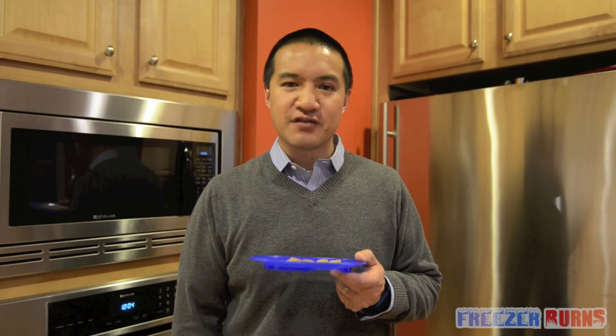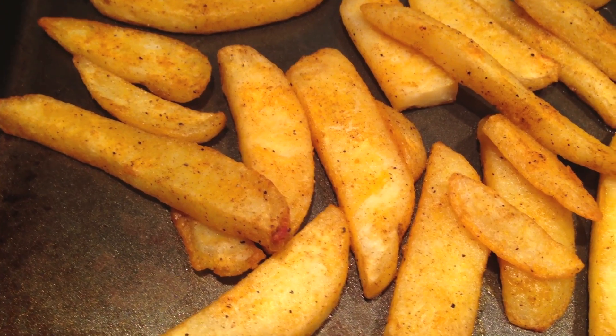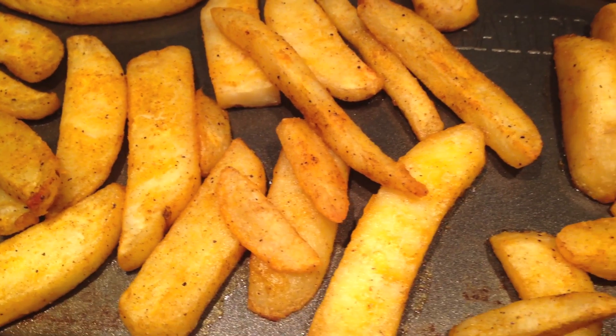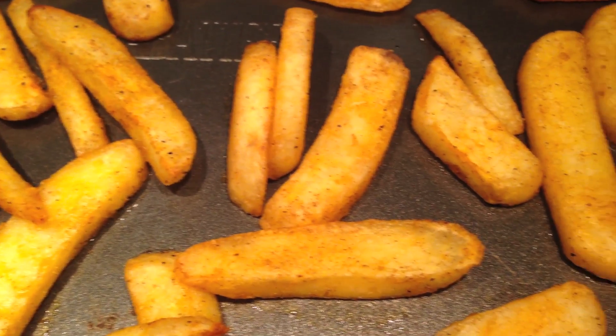I've taken these Red Robin Seasoned Steak Fries out of the oven. I baked them at 425 degrees Fahrenheit for 30 minutes. Here's how it looks. As you can see, it looks like seasoned steak fries, guys. It looks just like the ones you get at Red Robin. I wouldn't be shocked if it's the exact same ones that they distribute to the Red Robin store.